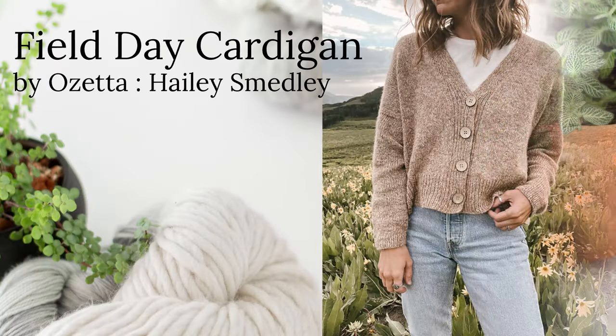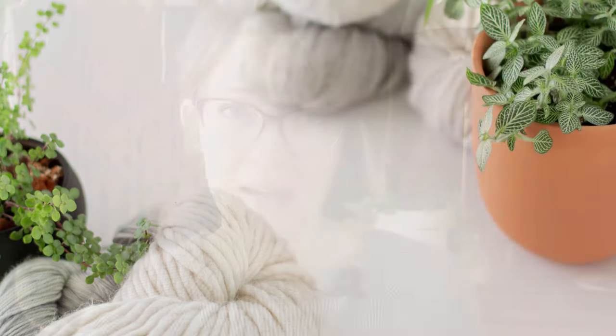Our first DK pattern is going to be by Zetta, which is Haley Smedley — the Field Day Cardigan. It's a DK and it's knit on four and a half millimeter needles, ranging in size from extra small up to a 5XL, with a finished bust circumference of 68 inches. This is just a really beautiful V-neck cardigan. It looks like a nice drop shoulder and it has a really nice vertical button band, which I'm a huge fan of. I've found with my own finished cardigans that the vertical button band just fits really great.